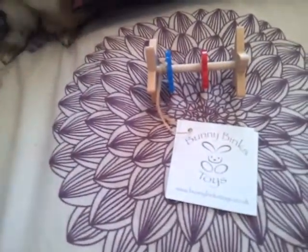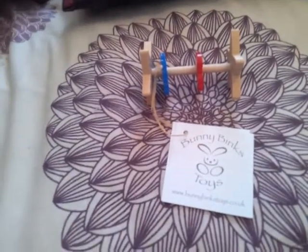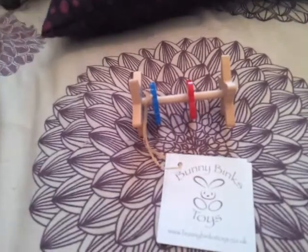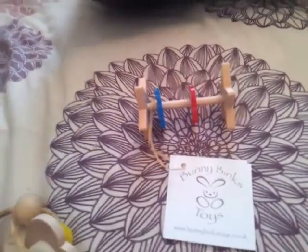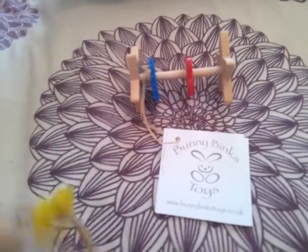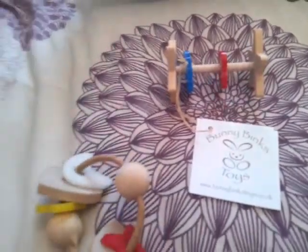We should definitely support smaller UK businesses, especially one like this where she's gone to so much trouble designing these toys. Her name is Deborah Campbell Heath, and she's had bunnies for over 10 years as house rabbits, so she's really spent time with them, and that really shows in the design of the toys.